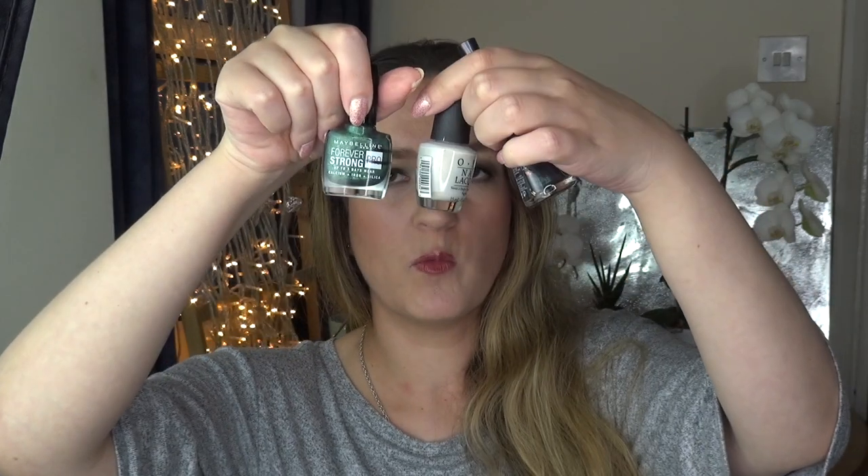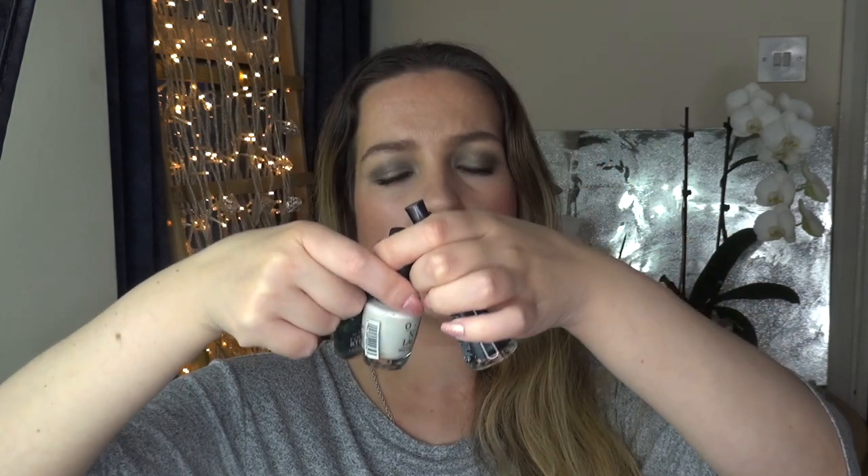I've used up three nail polishes — one by Maybelline in Green Miracle, one by OPI in Oh My Majesty, and one by Bourjois in a really dark shade that I couldn't quite tell whether it was super dark green, purple, or purplish-green. I didn't really like either one of them so I definitely won't be repurchasing any. I have plenty of nail polishes in my collection anyway.